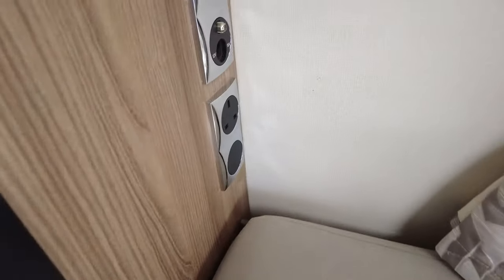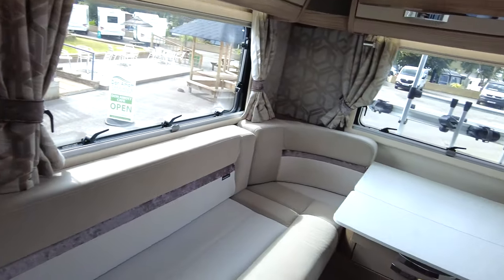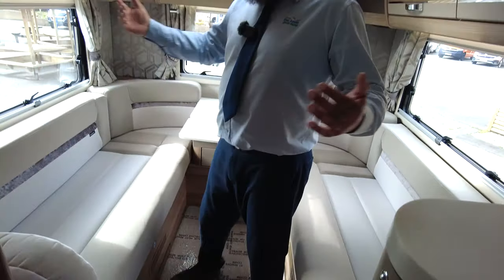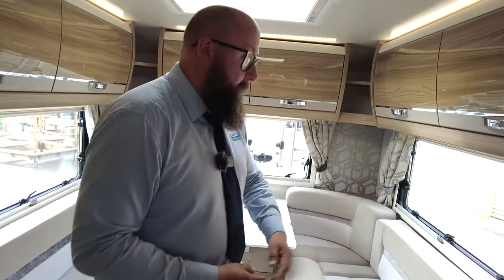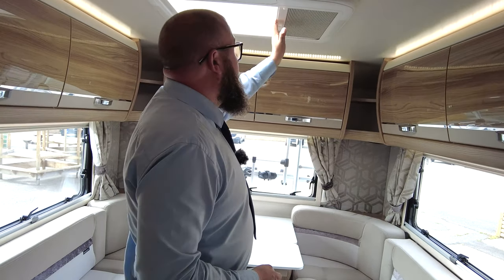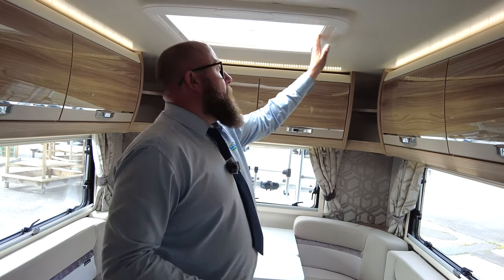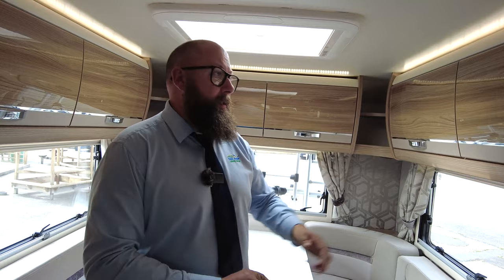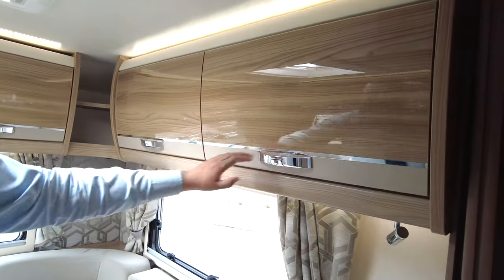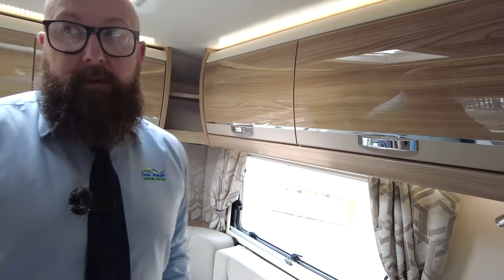The lounge turns into a big double bed, or you can remove the cushions at the back and use it as two singles. It's nice and private because you can close it off — all of the windows and all of the skylights have blackout blinds and fly nets on them. Make sure they are back in the folded-away position when you're travelling or in storage. You've got all this storage space that runs all the way around — lots and lots of cupboards.